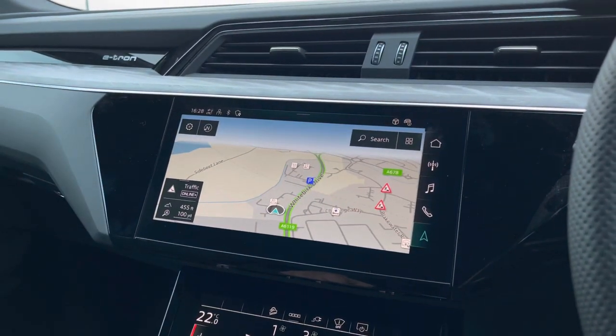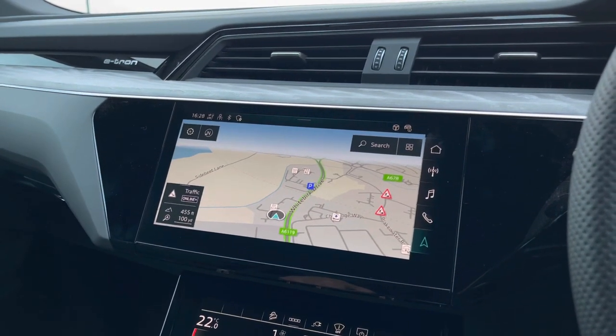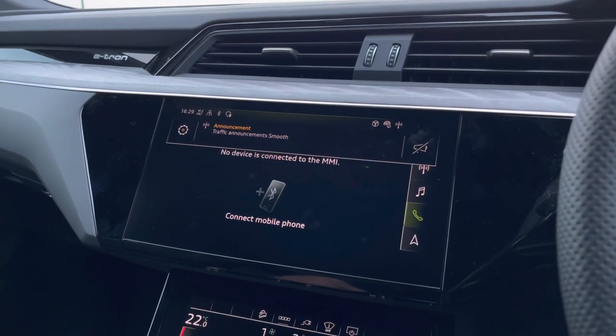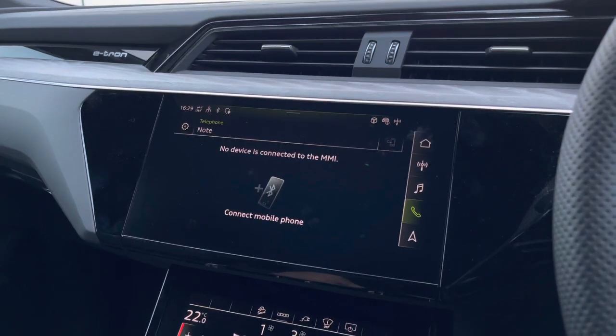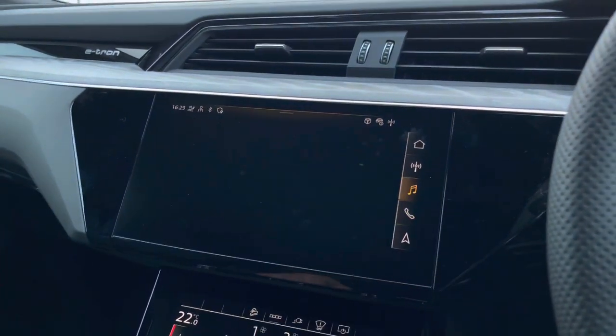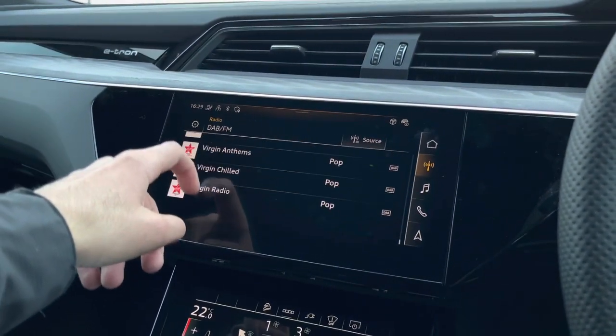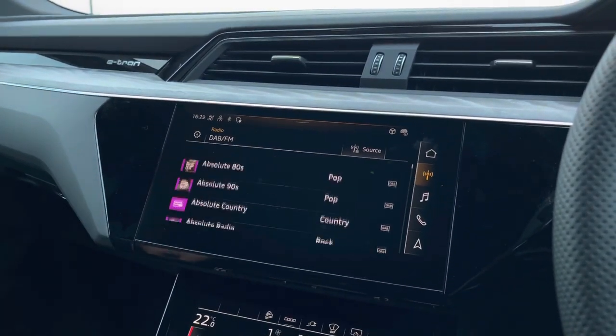Built-in DAB navigation makes it easy for you to plan a route. Telephone interface so you can take hands-free calls on the go, as well as media play so you can play all your favourite music while driving, and digital DAB radio where you can flick through all the channels to keep up to date with all the latest news.